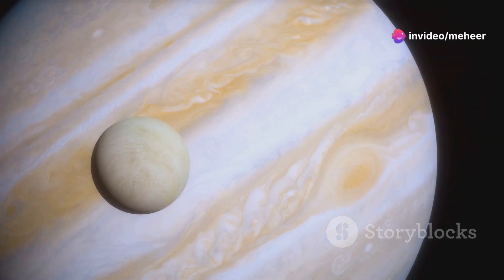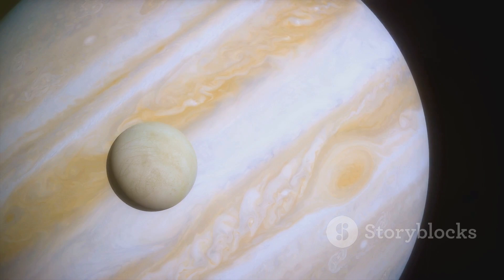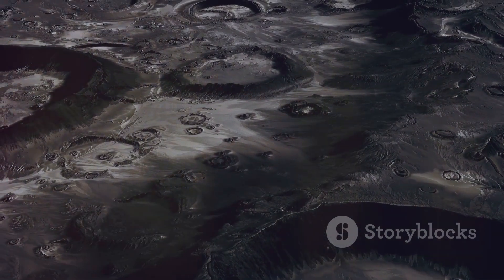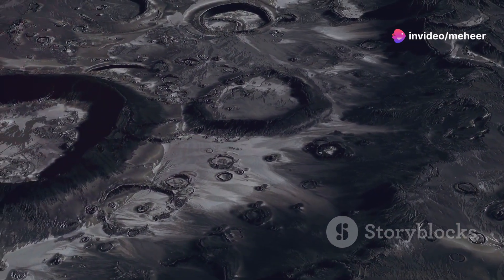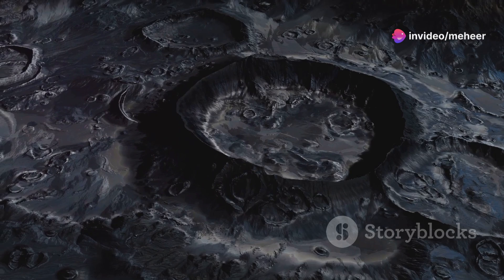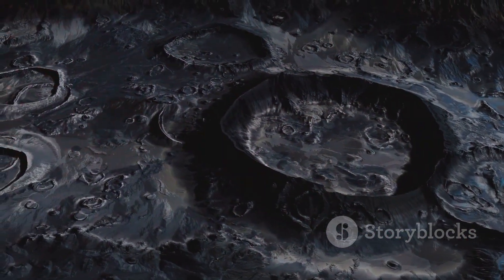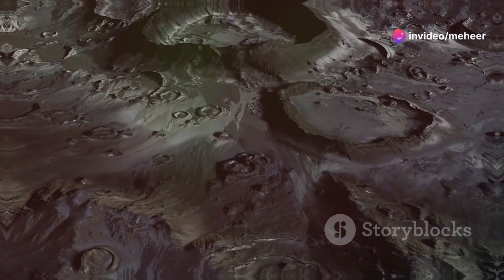Based on its brightness and spectral analysis, scientists believe that Elara is composed primarily of water ice and rocky material. Its surface is likely heavily cratered, bearing the scars of billions of years of impacts from asteroids and comets. The moon's dark surface, with an albedo, or reflectivity, of only about 0.04, suggests the presence of organic compounds mixed with the ice and rock.